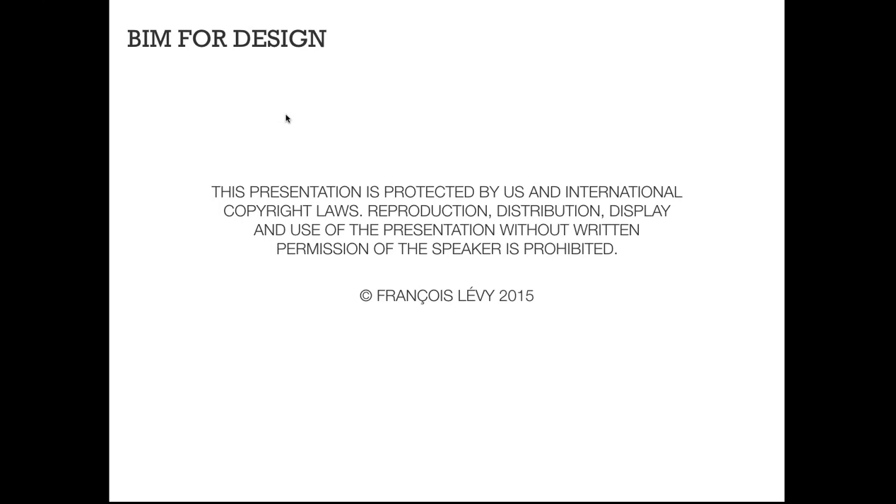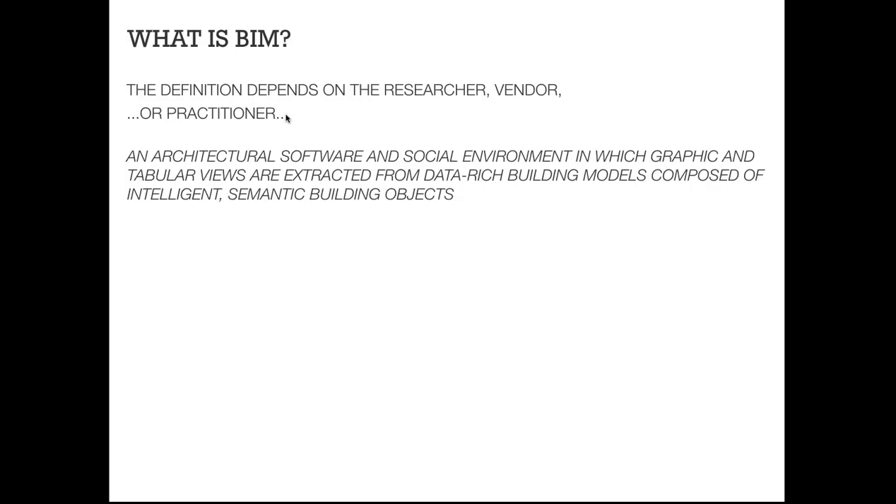I'm assuming that everybody here has an idea of what building information modeling is, and maybe many of you are already using BIM for your projects. The thing I want to focus on, looking at the definition of BIM, is that we're talking about a software and social environment where a variety of tabular and graphical views are extracted from the building model. This notion of extracting views is really critical to building information modeling.